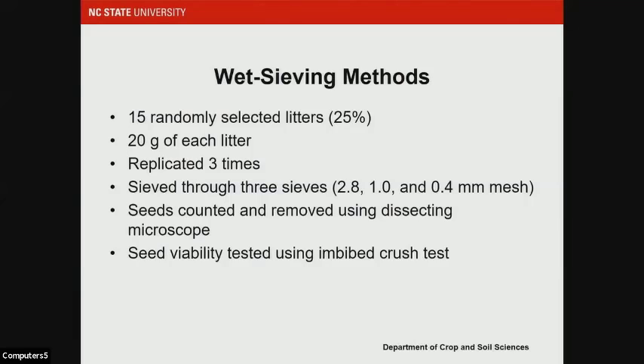We took 20 grams of each of those 15 litters and replicated that three times. We sieved these through three different sieve sizes, with mesh openings ranging from 0.4 to 2.8 millimeters. The material was rinsed with water to clean the particles, then backwashed onto filter paper and dried at 35 degrees C. Once dry, we removed and counted seeds using a dissecting microscope. Seed viability testing was then conducted using an imbibed crush test.